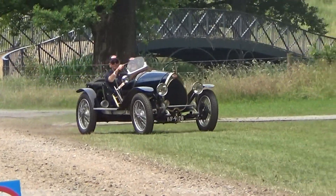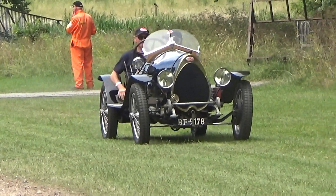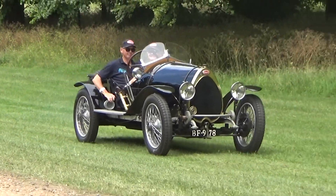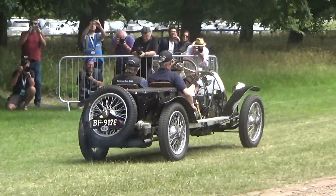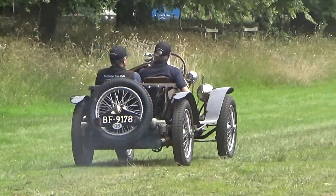I quickly go through all my notes to look at a BF91. Well, that's it. This, ladies and gentlemen, is a very, very rare black Bugatti Brescia Type 13, built between 1921 and 1924 or 1925.